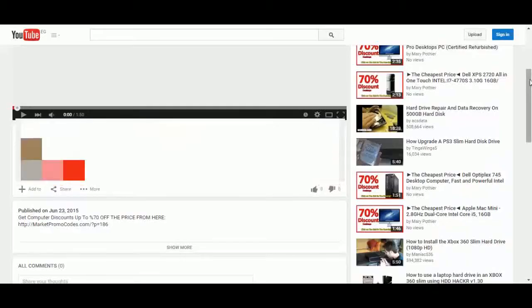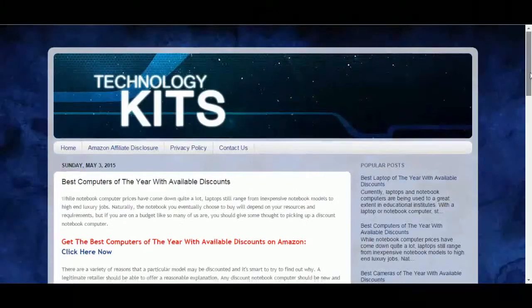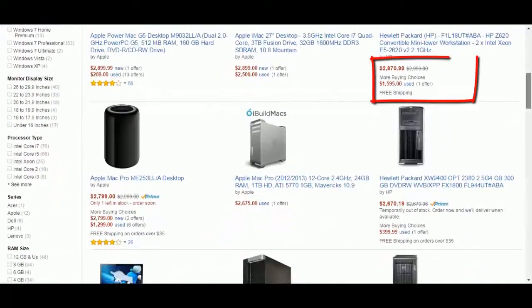So it's a nice PC computer. You can also get this computer with a big discount of up to 70% off the original price from Amazon promotional pages. To do that, click the link in the description box and you will be redirected to the private blog. Click on 'click here now' and you will go to the Amazon promotional page. This page has a big collection of computers with big discounts.